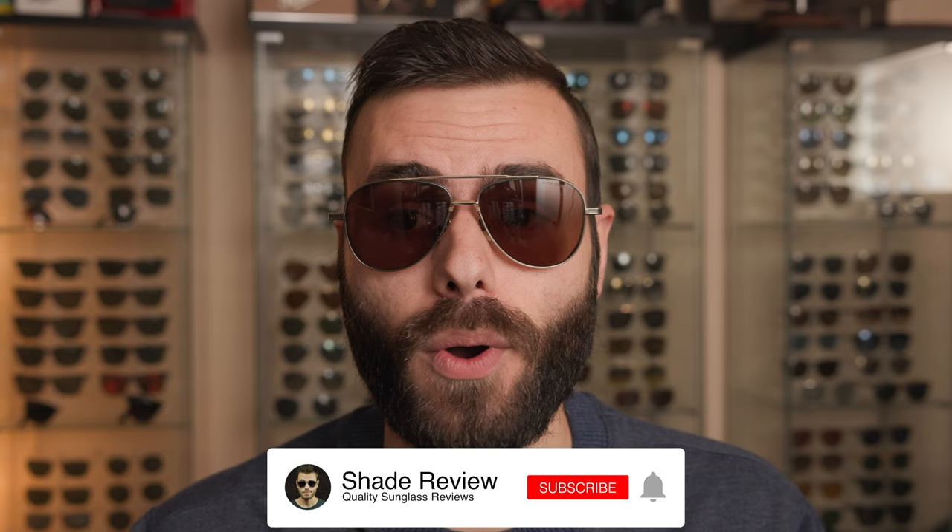Another thing to note is that most people in the eyewear industry actually tend to agree with me on this subject, which was definitely shocking — I thought I was one of the only people with these views. However, a lot of people in the industry prefer non-polarized lenses for basically the same reasons. That's it for the video — if you enjoyed it, give me a thumbs up, hit subscribe to get notified every time I put out a new video, and thank you all so much for watching. I'll catch you in the next one.